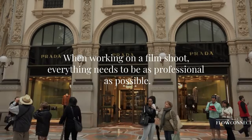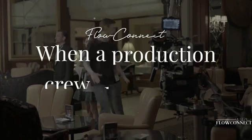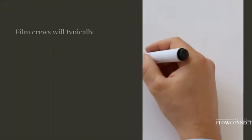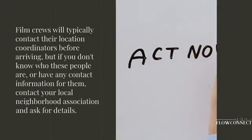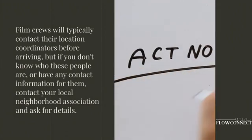When a film crew shows up at your door, everything needs to be as professional as possible. Film crews will typically contact their location coordinators before arriving, but if you don't know who these people are or have any contact information for them, contact your local neighborhood association and ask for details.